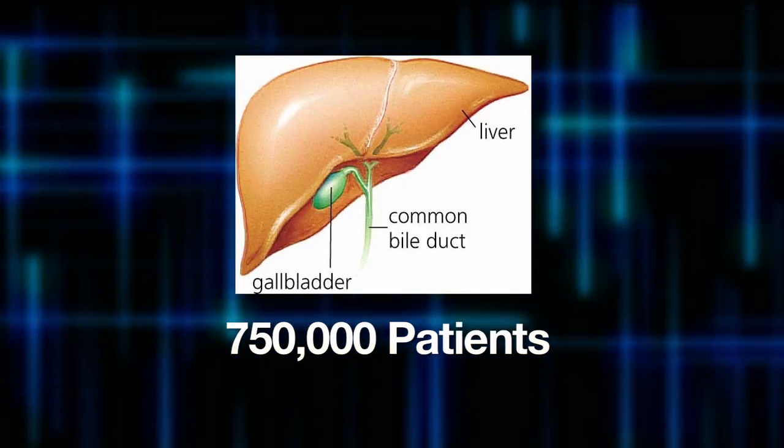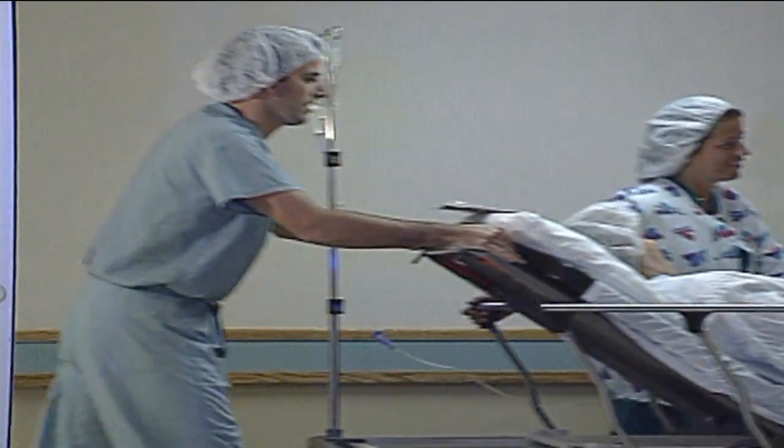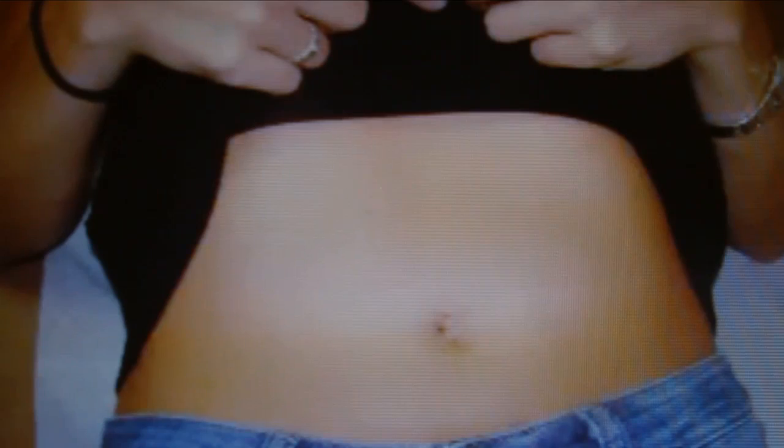More than 750,000 patients will undergo a gallbladder removal each year. As surgical techniques evolve, the majority are coming to realize that less is more. It gives much better healing time and scarring, and people just feel better. For Lee Memorial Health System, I'm Amy Osher.